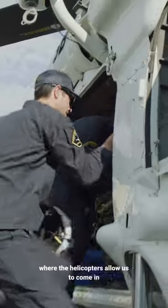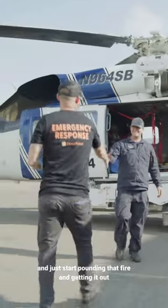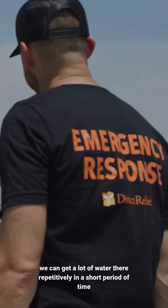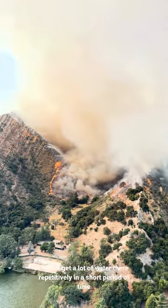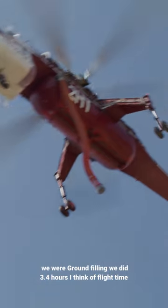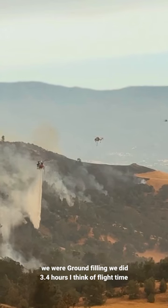The helicopters allow us to come in and just start pounding that fire and getting it out. We can get a lot of water there repetitively in a short period of time. From the fire line to Santa Ana's airport where we were ground filling, we did 3.4 hours of flight time through 27 drops.